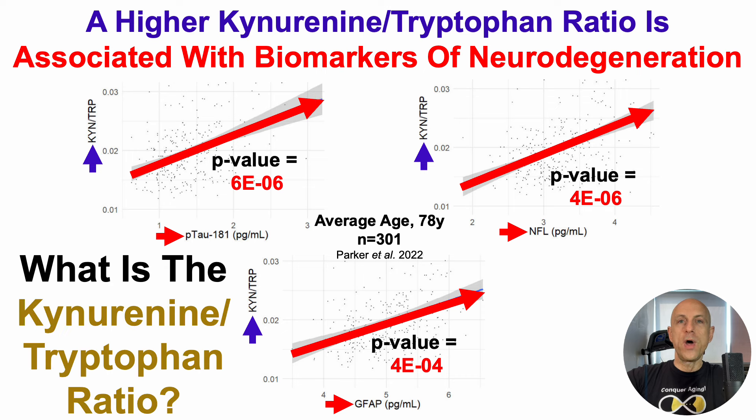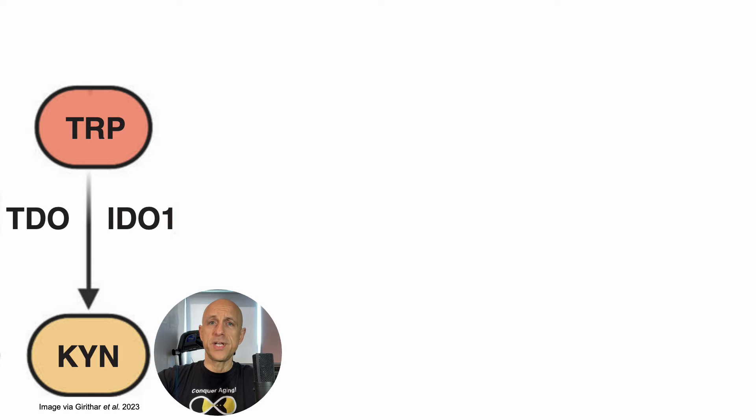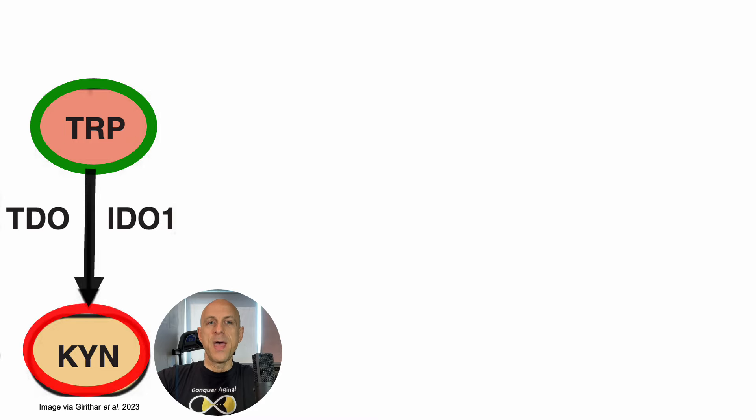What is the kynurenine-to-tryptophan ratio? Under normal, non-immune-activated conditions — for example, in the liver — the amino acid tryptophan is converted into kynurenine by the enzyme TDO, tryptophan dioxygenase. That pathway is on the road to making NAD: the de novo NAD synthesis pathway starts at tryptophan and, through a series of steps going through kynurenine, leads to NAD production in the liver.